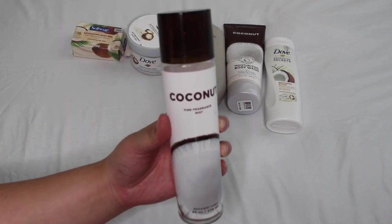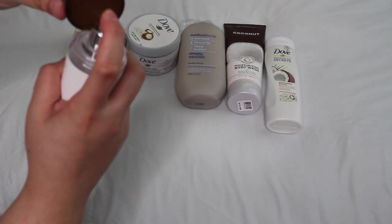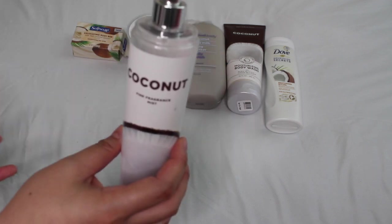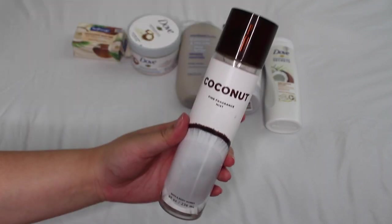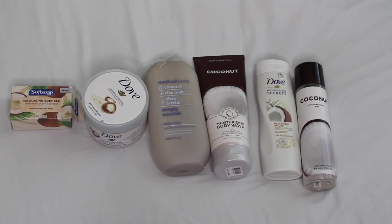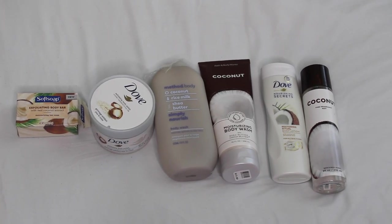Lastly for fragrance, the Bath & Body Works Coconut fine fragrance mist. A lot of people say this smells like a nice coconut oil fragrance, and I agree — it's very true to what coconut smells like, not super sugary tropical and not too warm or gourmand, just right in the middle. It goes perfectly with this shower routine. Here is the full-on coconut shower routine.